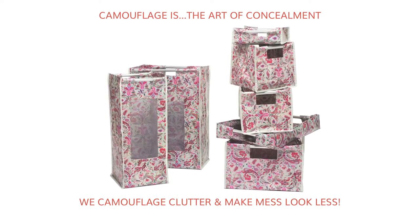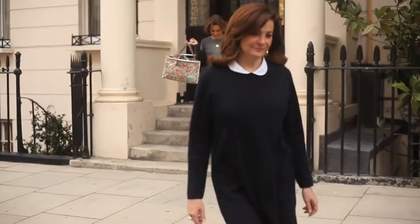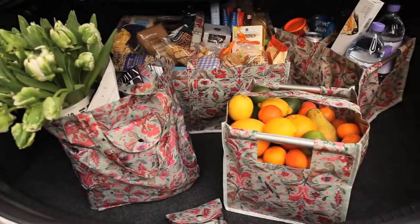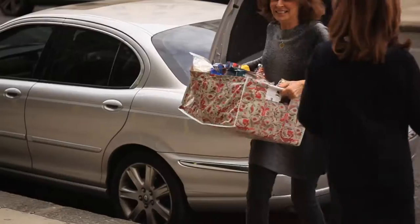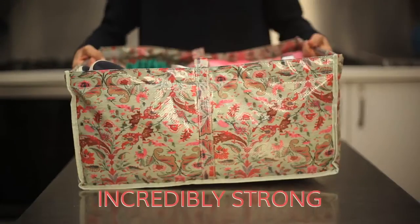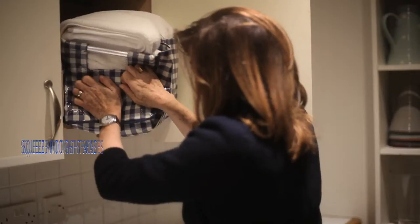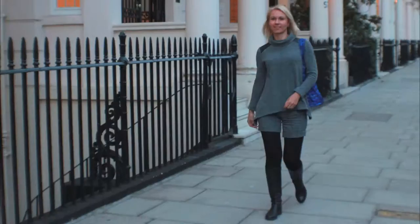Camouflage clutter — make mess look less. Everybody needs a bag and a box, but I think what ours really stand out from the rest is that they are incredibly useful. They look good, they are lightweight, and they're very strong. They're clean and they hold flat. They've got the squish factor — they squeeze into small spaces.